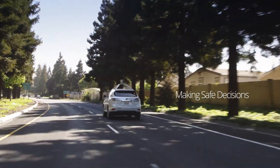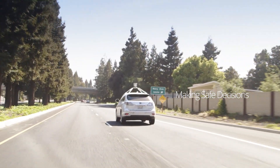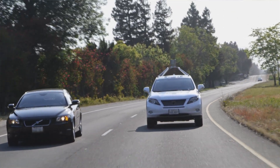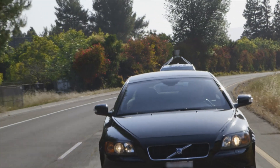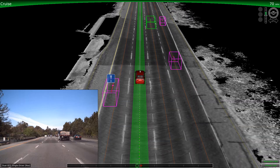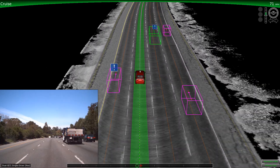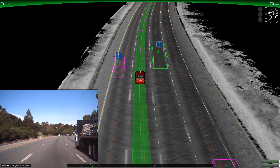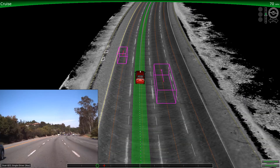When our engineers think about where the car should drive and how, safety is always the top priority. The vehicle takes into account many things like how close it is to other objects, matching speed with traffic, or anticipating other cars cutting in. Our engineers have taught the software to detect large vehicles, which appear as larger boxes on the screen. As our vehicle passes by a large truck, it will actually keep to the farther side of the lane and give itself a little more space.